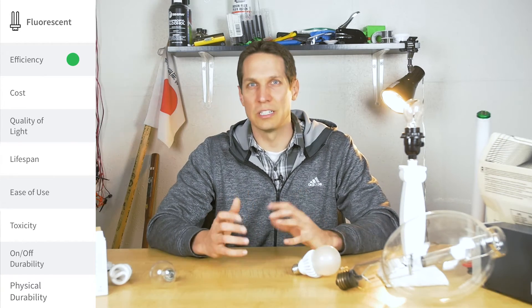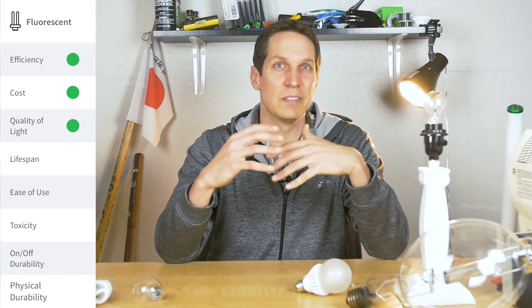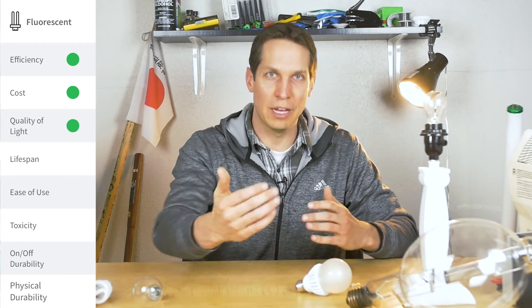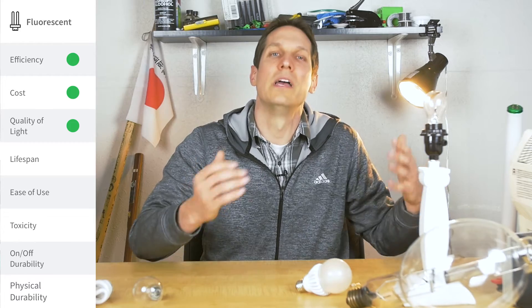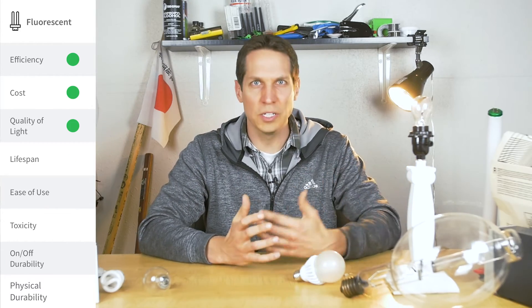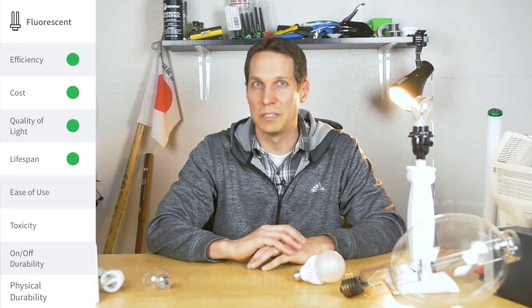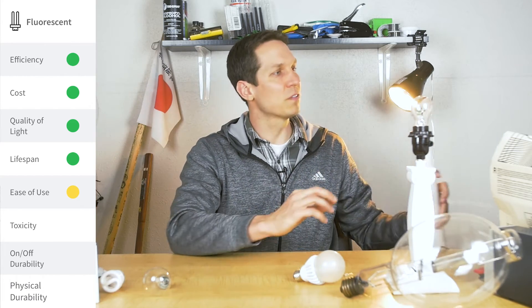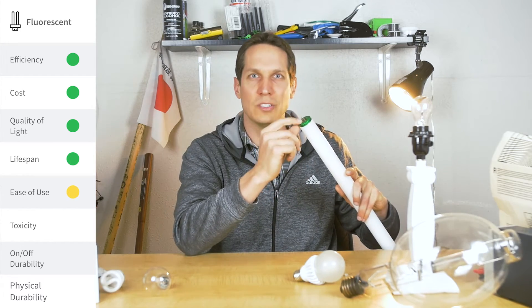Cost — moderately expensive but not insanely so. Quality of light goes from good to great, with relatively inexpensive bulbs with CRIs up to 95 out of 100 — unlike gas discharge, which somehow gets negative numbers. Lifespan is pretty good, but not super great — probably about a fifth of your average LED. Ease of use is kind of a pain: you need the ballast, a special holder, and there are two different types — some have two pins, others a single pin — and you have to make sure your mounting is compatible.